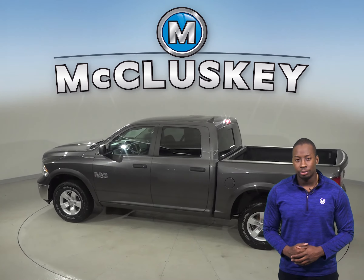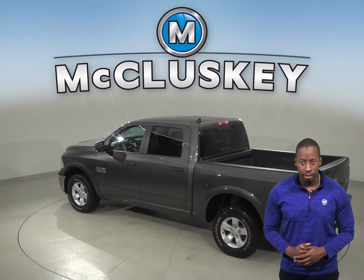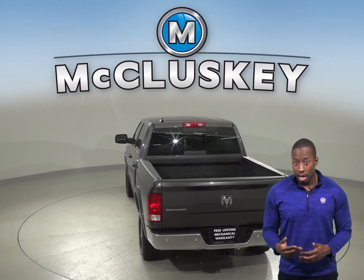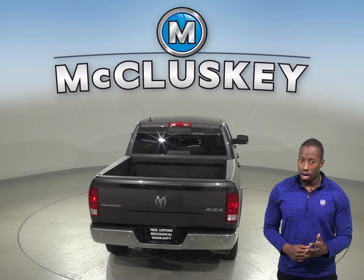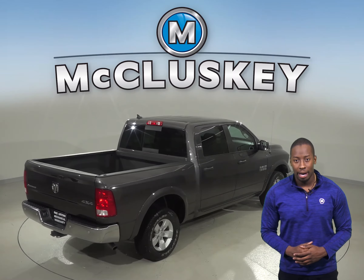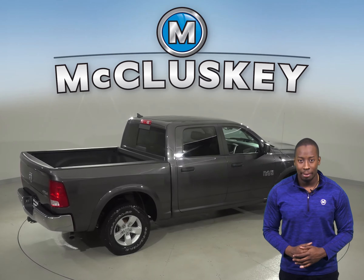The media hub includes a USB and auxiliary input. There is also Sirius XM ready radio, and the power steering, powered windows, and remote keyless entry will also come in handy. There are active grille shutters, a park view rear backup camera, and dual front and side impact airbags.